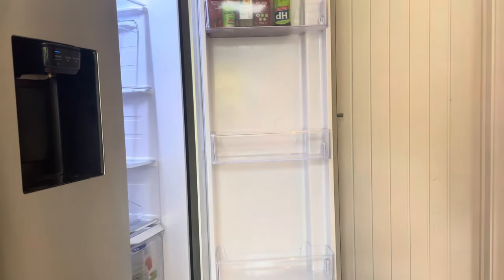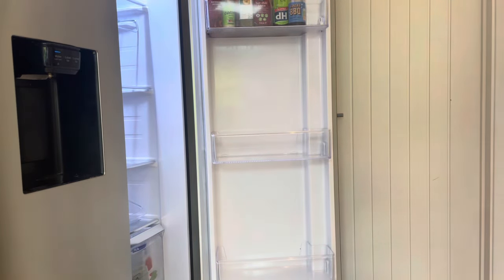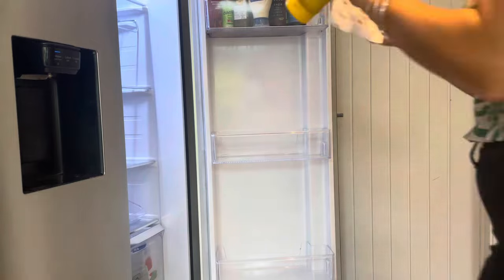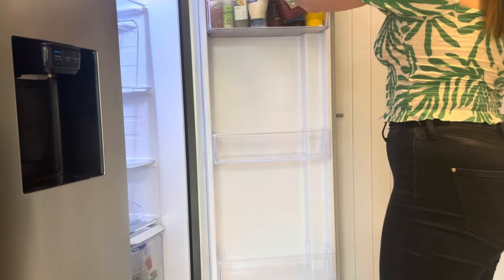As I'm putting the stuff back, I'm just giving each item a wipe with the antibac wipe — not necessarily because of germs, just because they're wet and there might be sauce on the outside. Sometimes it leaves marks inside the fridge, so just making sure they're all clean before they get put back on the shelves.